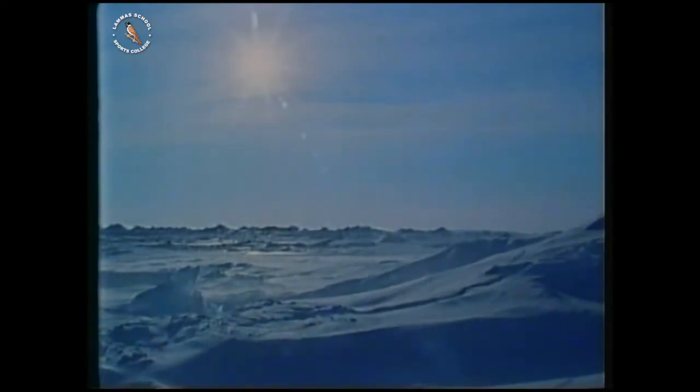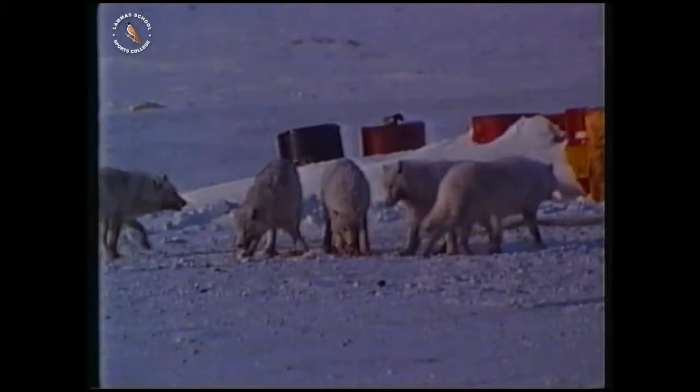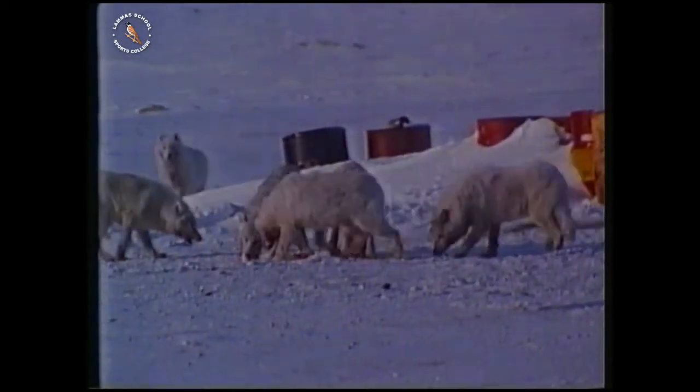This habitat looks cold and bleak, but it's home for arctic wolves. How do animals find shelter here? And where do they get their food?